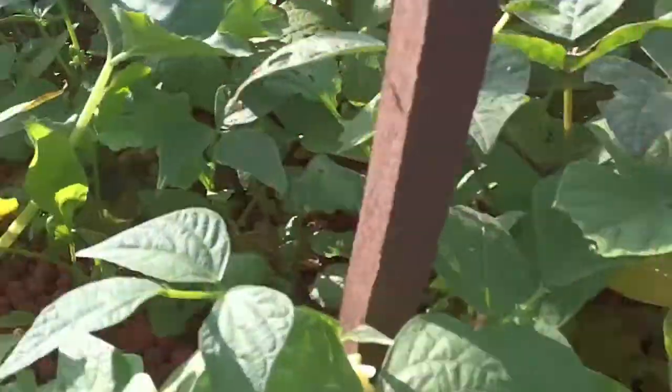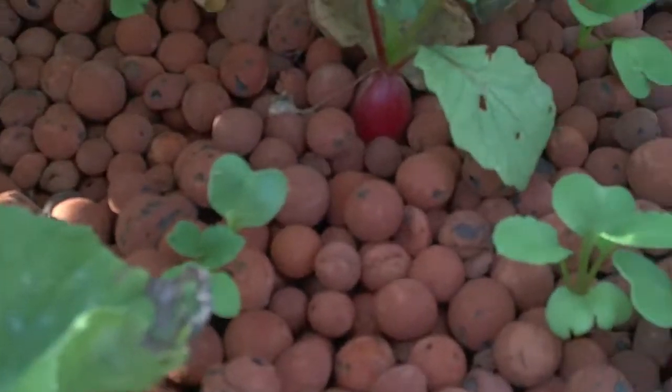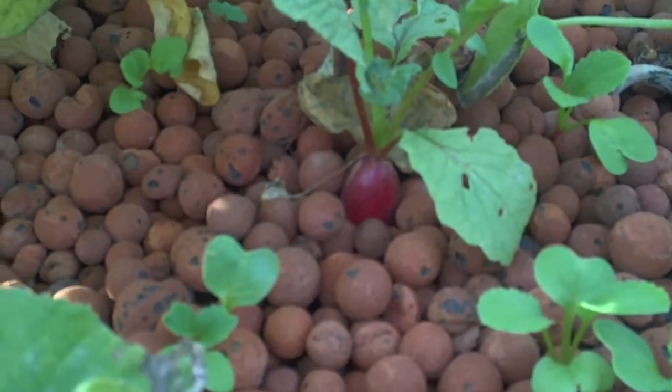Things are going really well in the aquaponics. We do have breakfast radishes coming up in a few different spots.